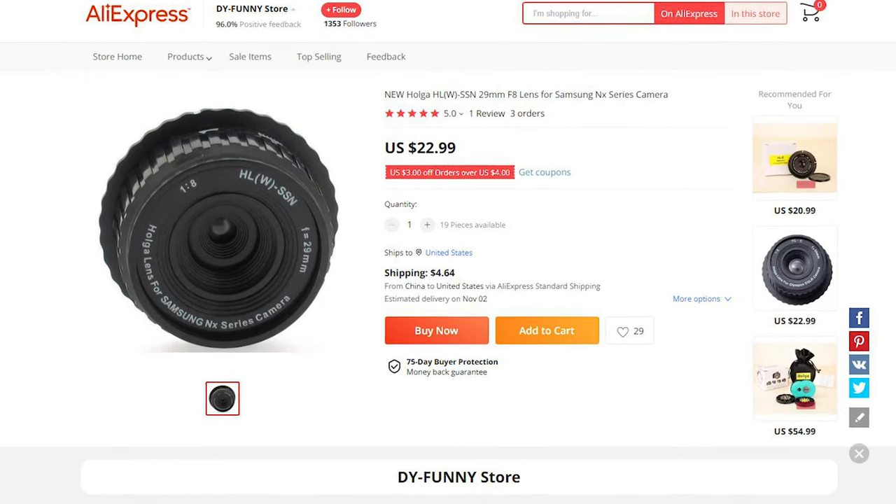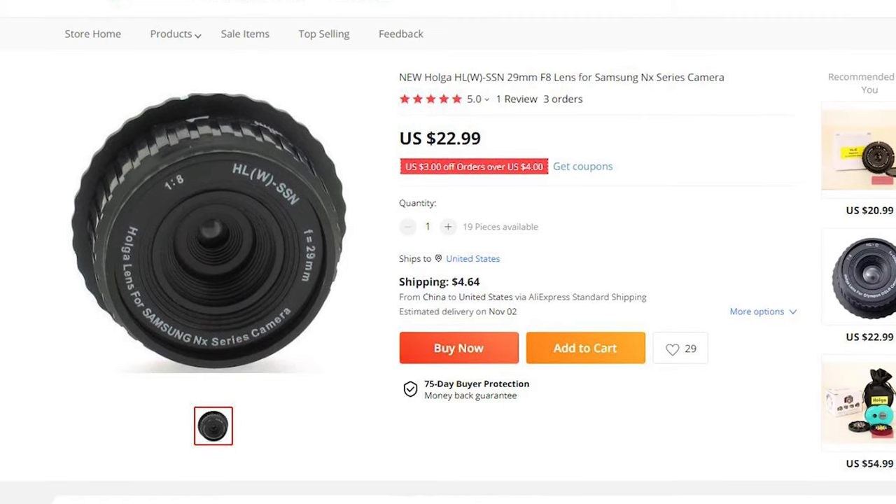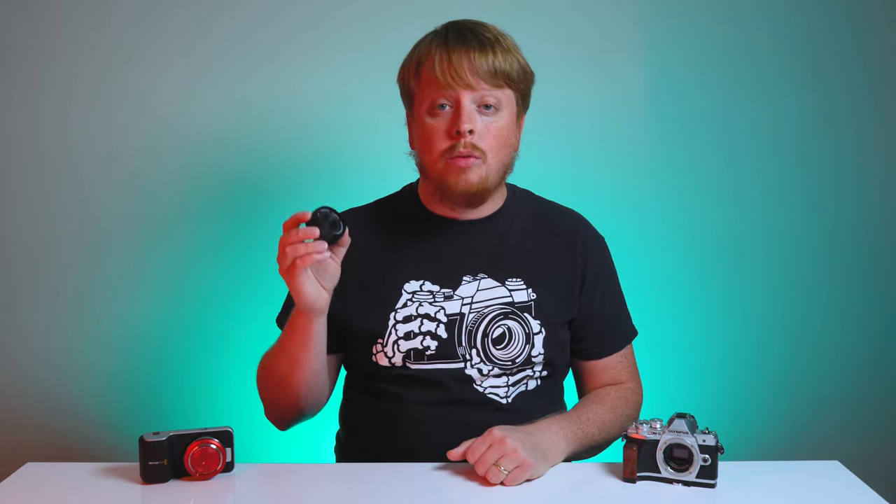I found one listing, but it wasn't even for the Micro Four Thirds mount version of this lens — it was for the Samsung NX mount version. So I'm guessing there wasn't much demand for this lens and they didn't make many, and they're probably not making any more. That's why I consider it probably the rarest Holga product I own, and it's a real shame they don't make more of them because this is actually a wonderful little lens.